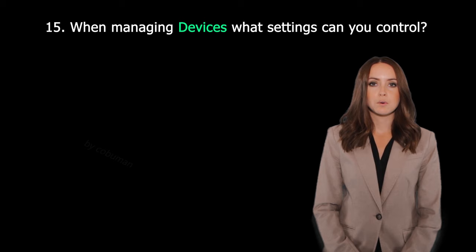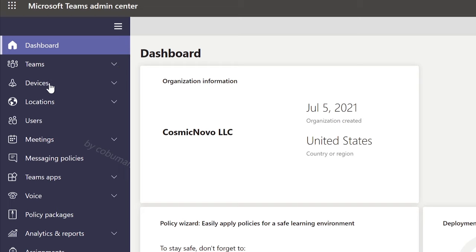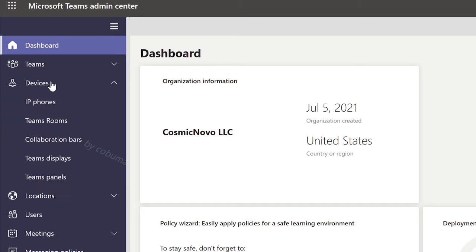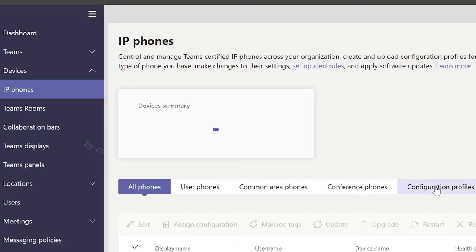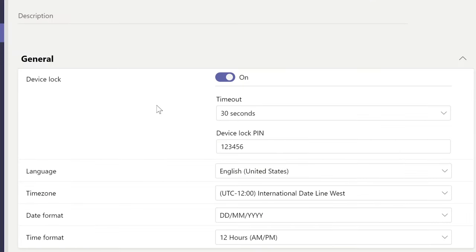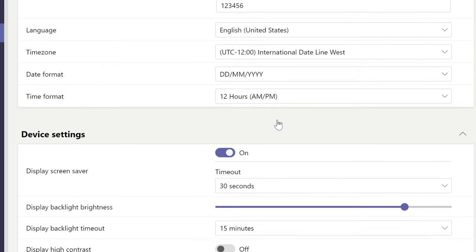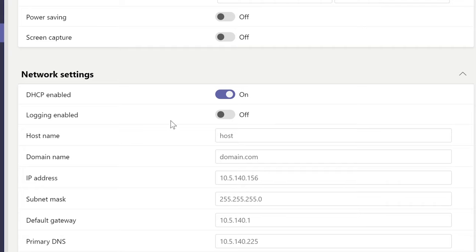Question thirty-four: When managing devices, what settings can you control? You can control anything from date and time format to network settings. This relates to devices in Microsoft Teams, such as phones, display bars, and other electronics. In Teams Admin Center, under IP Phones, go to Configuration Profiles and select Add to see the available custom settings, which include date and time format, display settings, and network settings. The same applies to other supported device types.